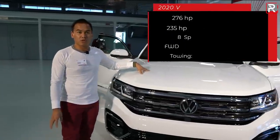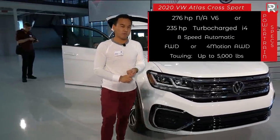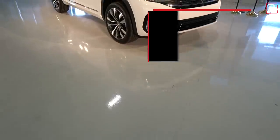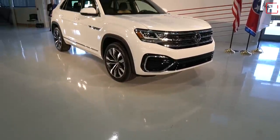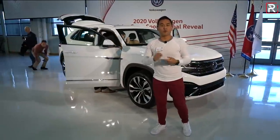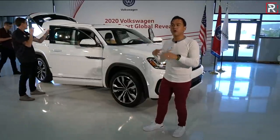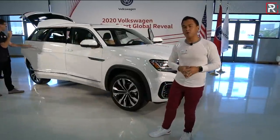Underneath the hood, the Atlas Cross Sport will launch with two engines: a 3.6-liter VR6 with 276 horsepower, and a 2.0-liter turbocharged four-cylinder with about 235 horsepower. It will be available with either front-wheel drive or the company's 4Motion all-wheel drive. The four-cylinder will also be available with all-wheel drive — marking the first time we can get the four-cylinder with all-wheel drive. An eight-speed automatic will come standard.